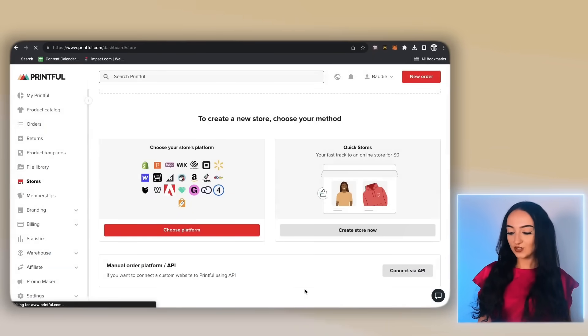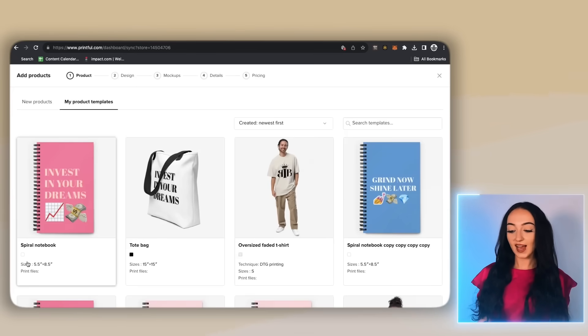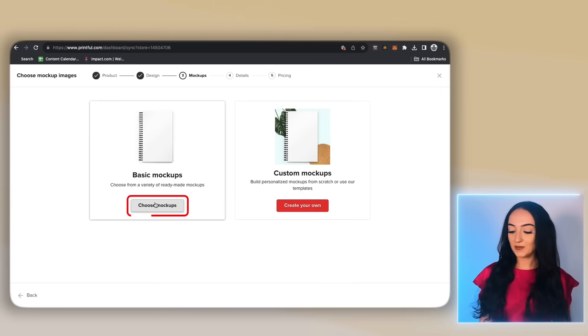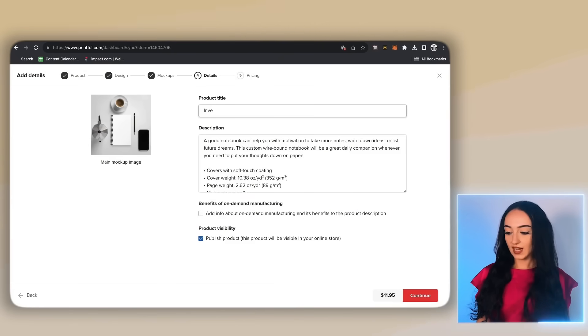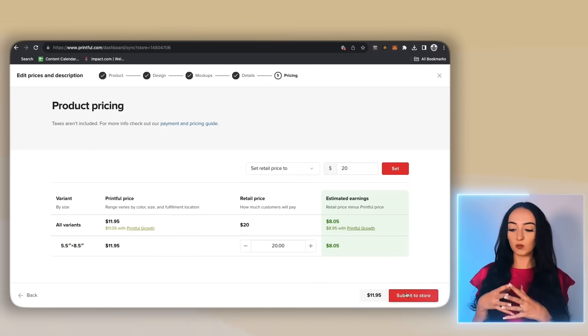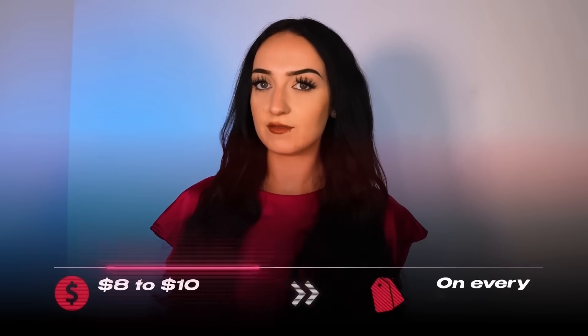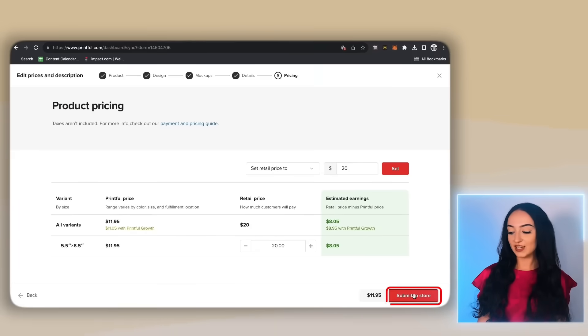Now we're going to add the products that we just created. Click my product templates and one by one add all of these products in. Click add products, click my product templates, click the product to add, click proceed to mockup, click choose mockup. They're going to give you a bunch of different photos you can choose for your products. Click continue, fill in your title and your description, then click continue again. Here is where you set up your price versus the Printful price, so you can actually see what your profit is with each sale.